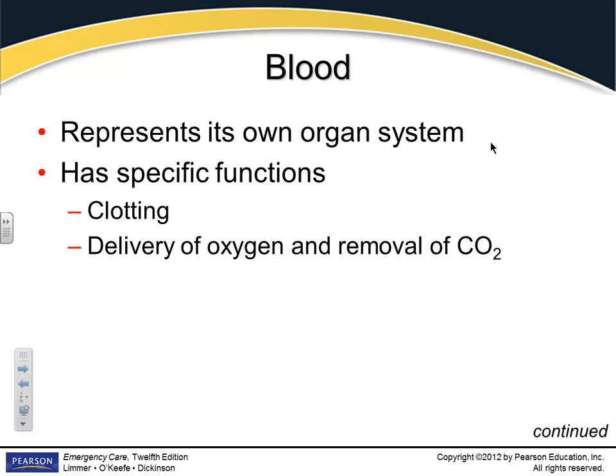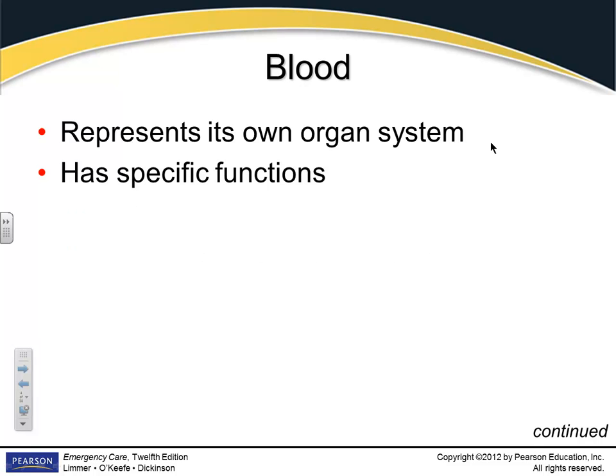What does blood do? It clots, transports nutrients, transports antibodies and oxygen, removes waste products, and keeps us warm as it circulates.